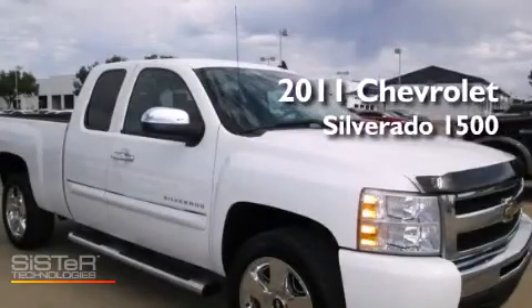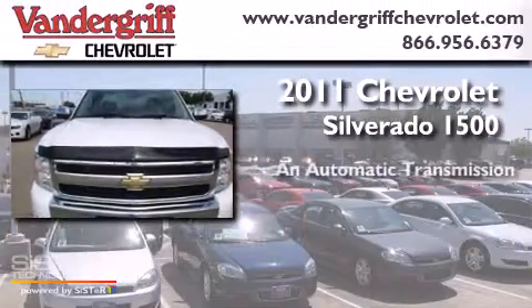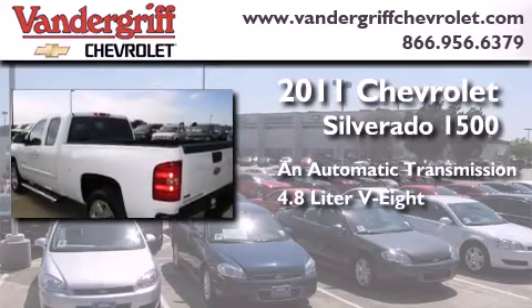This is a certified pre-owned 2011 Chevrolet Silverado 1500. This truck has an automatic transmission and a 4.8 liter V8.